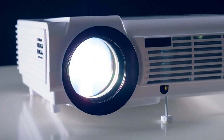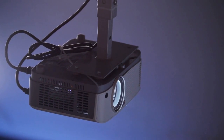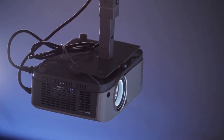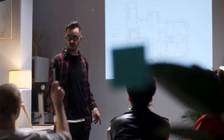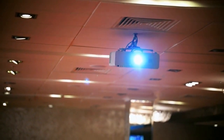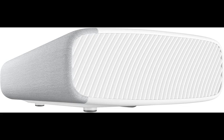A projector is a device that projects an image or video onto a screen. In recent years, projectors have become increasingly popular due to the increase in 4K technology. Regardless of whether you are looking for a personal or professional projector, there are many different options to choose from. In this post, we will review the best 4K projectors UK 2022 has to offer and help you decide which one is right for you.